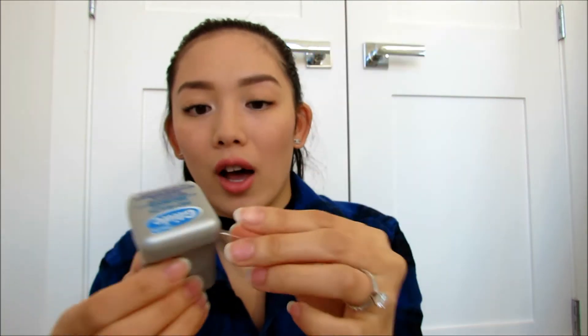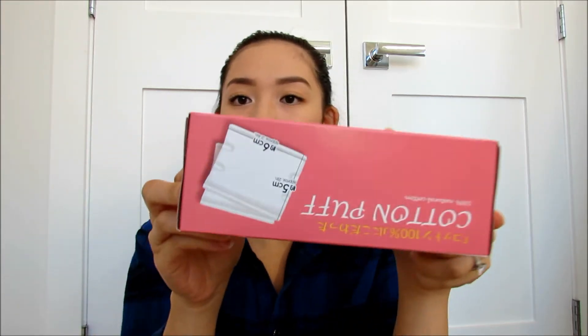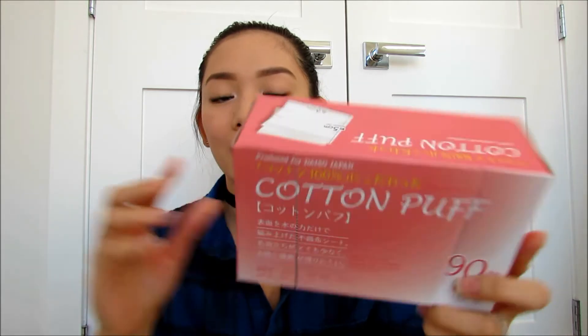I can show you guys what it looks like — it's a flat sort of floss. It's not super waxy or anything, so it gets in between my teeth really well and doesn't get stuck on my teeth. You just cut the floss and then you're good to go. So my favorite floss. Next up are my Daiso Cotton Puffs. They come in a pack of two so you get 180 cotton pads for only $2 — super inexpensive. I love these cotton pads. They don't soak up a lot of product so you're not wasting a ton of product.